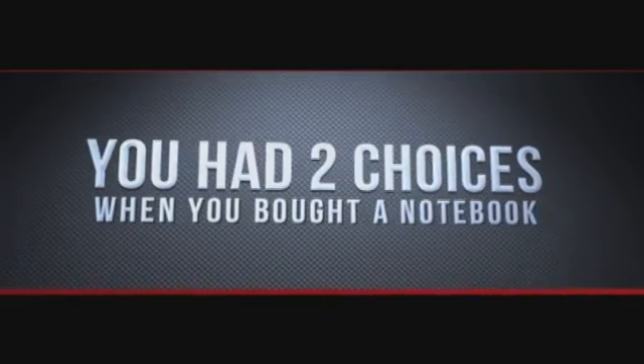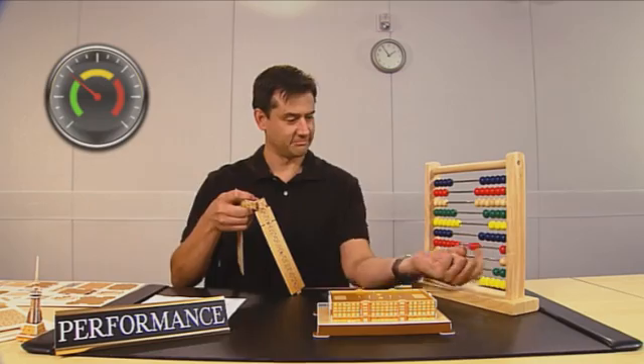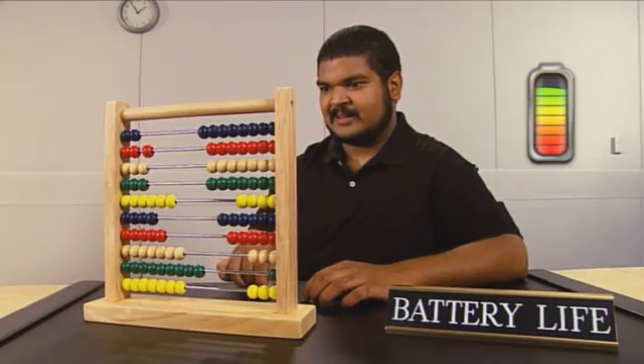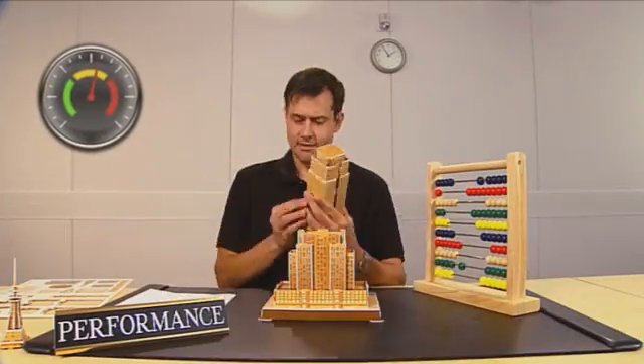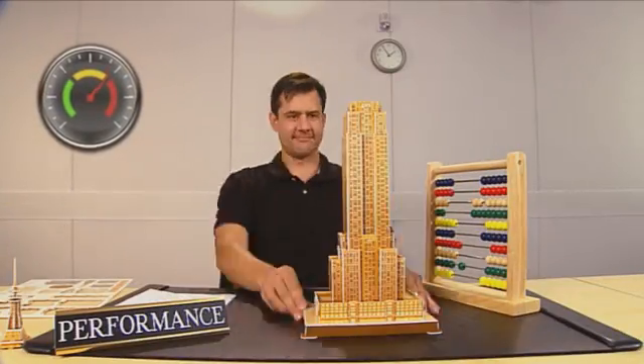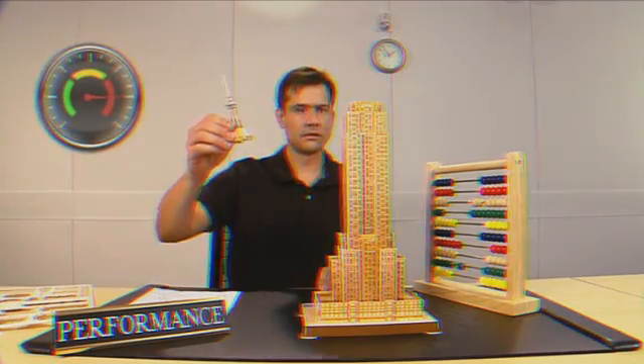Up to now, you had two choices when you bought a notebook: long battery life or high performance. Long battery life was great, but you really had to stick with one job at a time. On the other hand, high performance was fantastic until the battery died, which was usually sooner, not later.